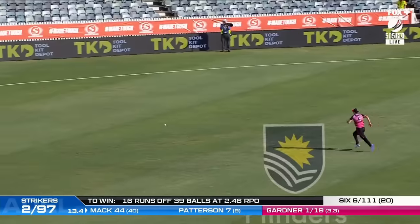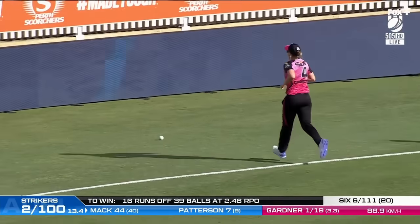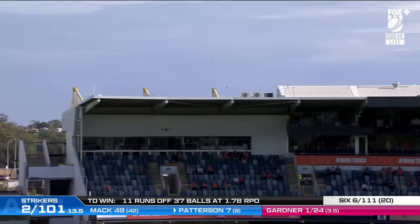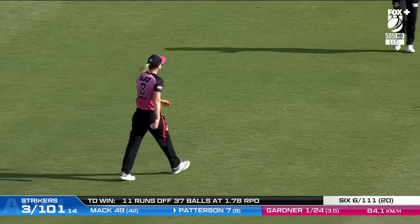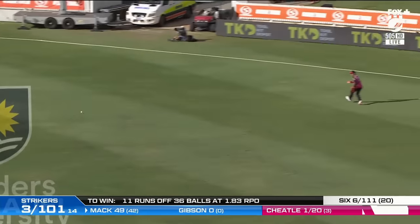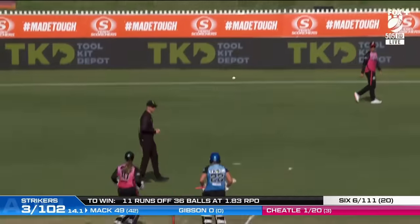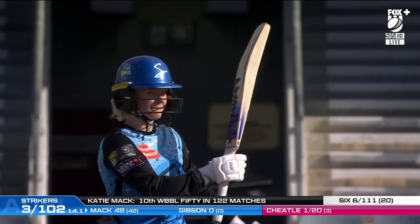Away through backward point, that will race out towards the boundary — a hundred comes up. Hit over the top — well, not over the top, it's caught. It went straight up and Perry waited and took it happily. Just enjoy yourself, keep watching the ball. A fifty for Katie Mack — another superb innings from her in what is proving to be a very productive season.